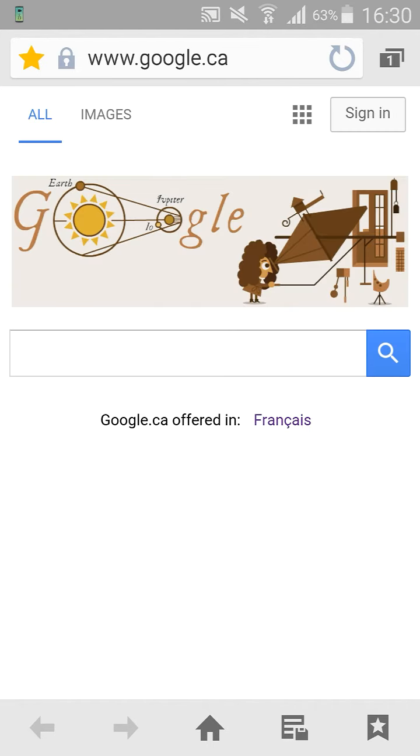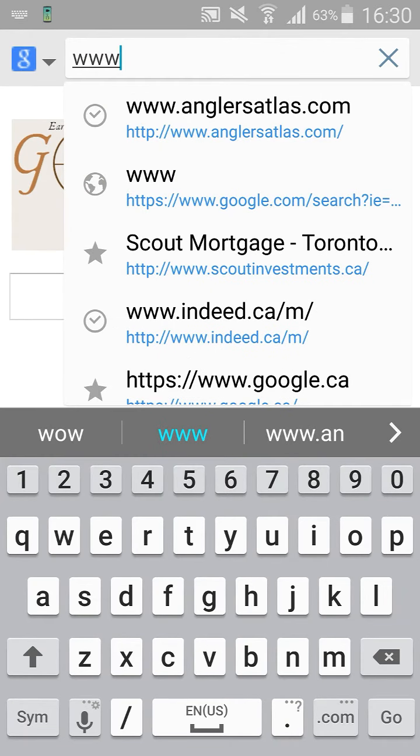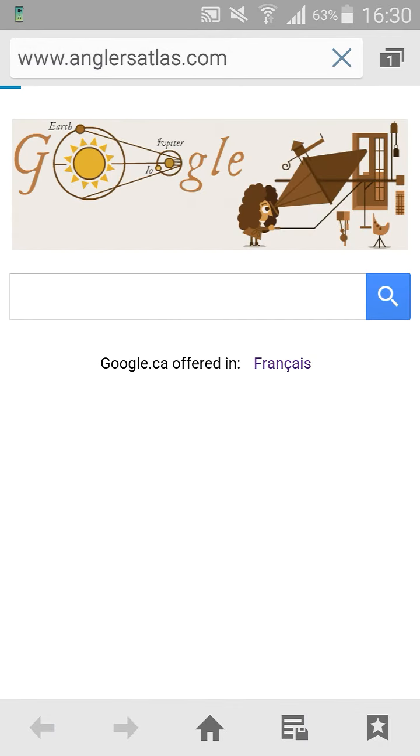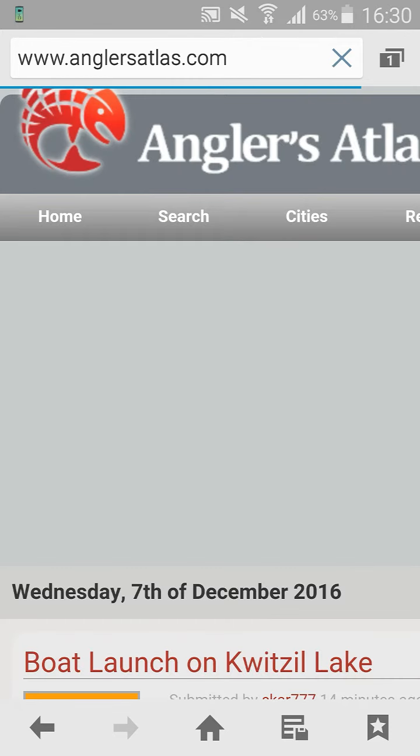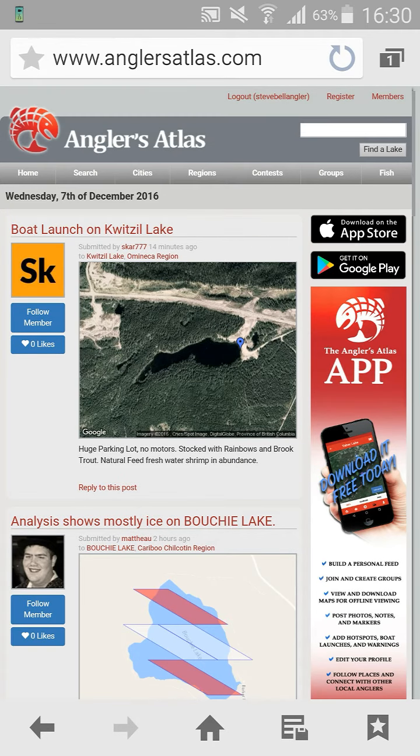Head over to the internet, over to the main website which is www.anglersatlas.com. Once there, I highly recommend you register for an account. It's a great website to keep up to date on where's hot and where's not.